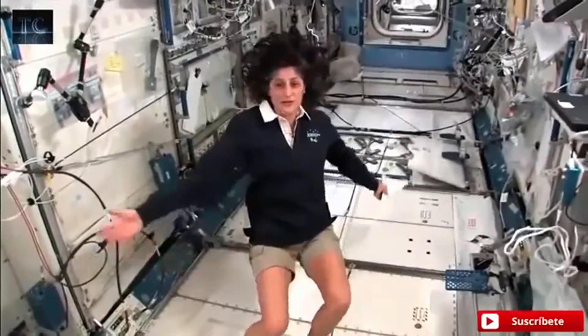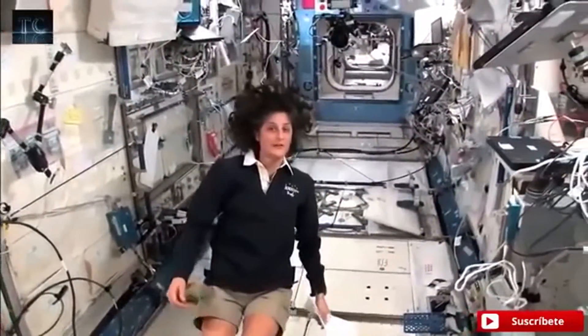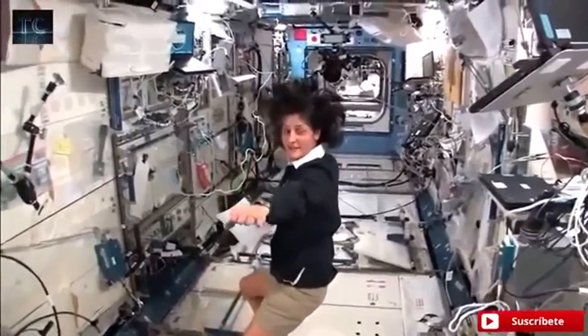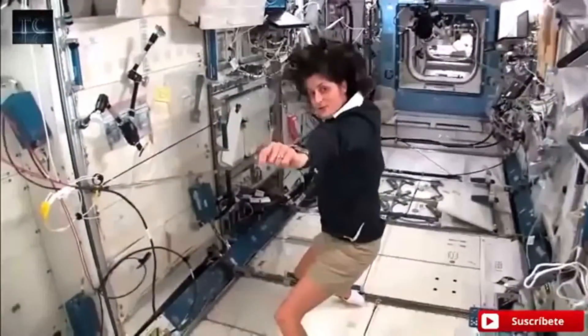Now, I want to say where we are. So right now we're in the Japanese laboratory. It's one laboratory out of many here on the International Space Station. It's actually on the left-hand side. If I was the International Space Station and I was flying through space like this, my left hand would be where the Japanese laboratory is.